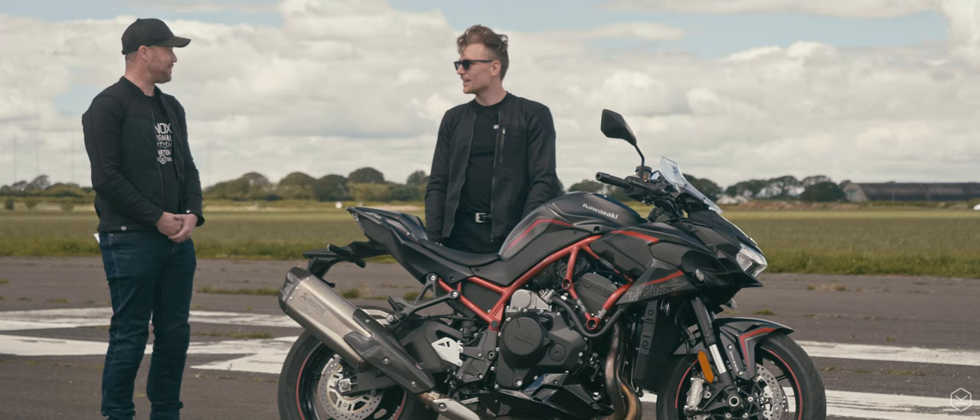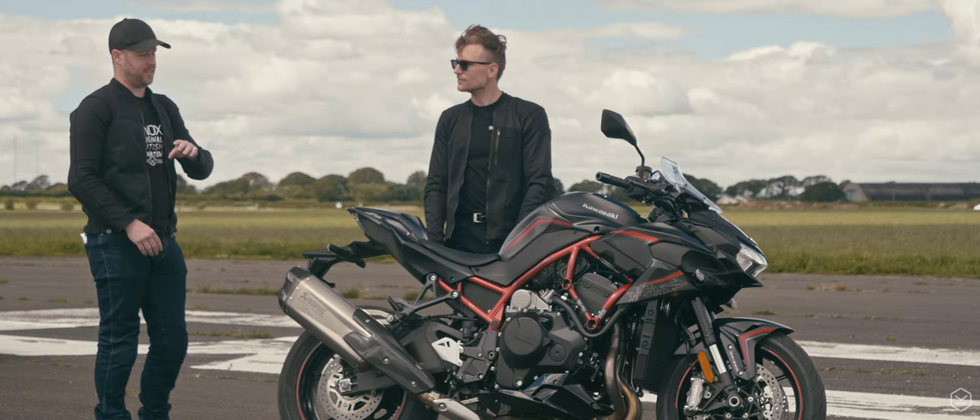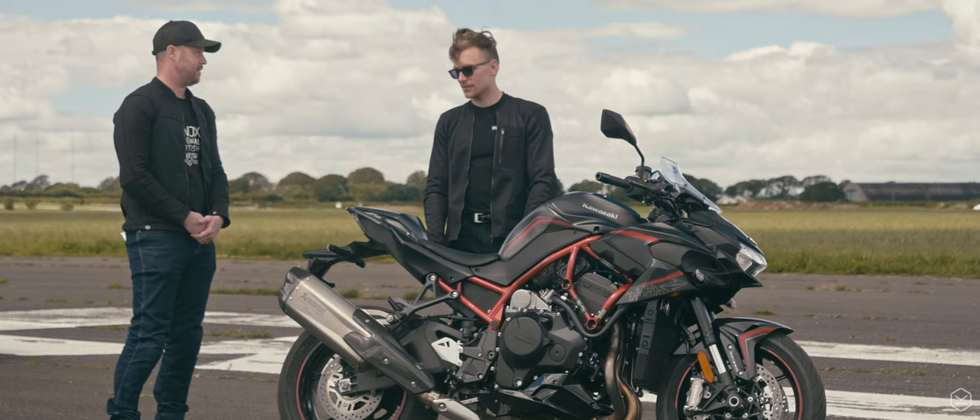It is a rocket ship. With Euro 4 and Euro 5 sound and emissions regulations, it is what it is. The exhaust has the catalytic converter built in — that's why it's that massive.